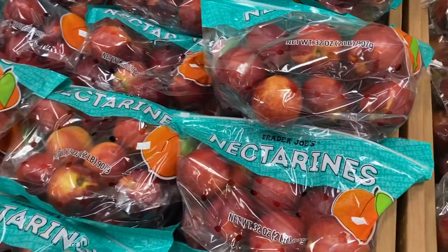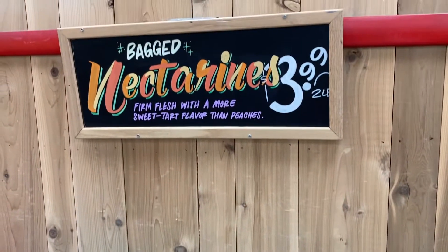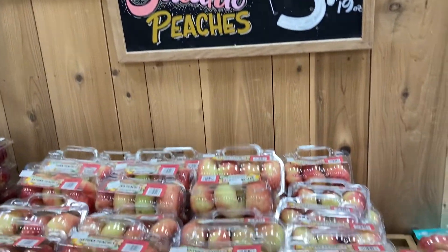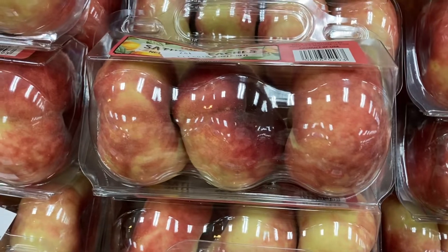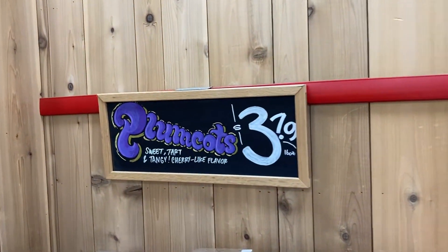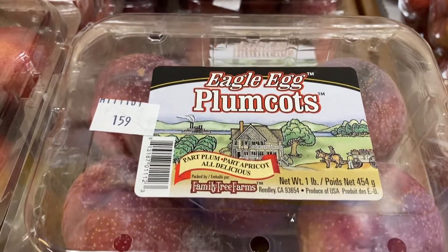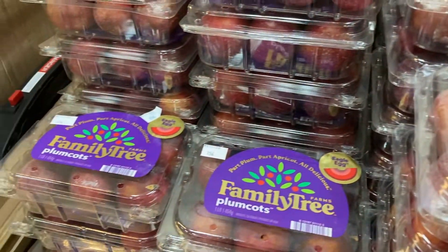I love Trader Joe's. They've got the nectarines right here, these are $3.99. And then more peaches — these are the Saturn ones for $3.99. Look how delicious and fresh these look. And the last thing are these plumcots for $3.79. It looks like they carry a couple different brands — they've got the Eagle Egg ones right here or the Family Tree right down here.